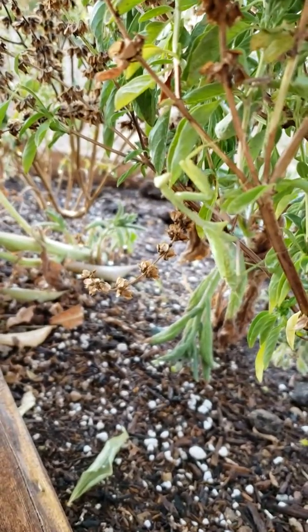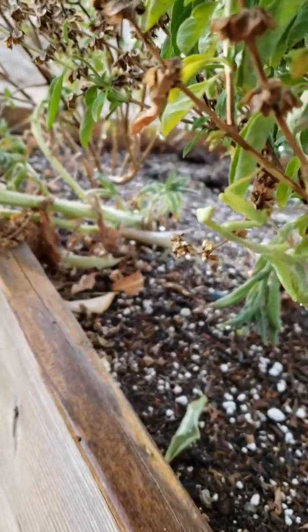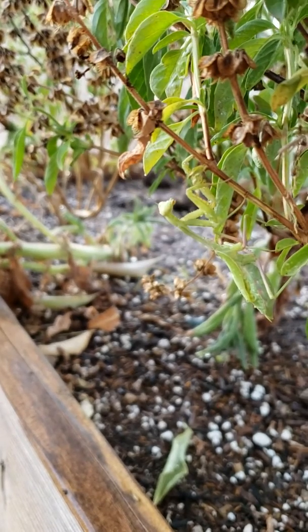I'm trying to get a better shot but she keeps moving. How cool is that? Bring this down a little bit — oh, she's kind of upside down. How cool is that?